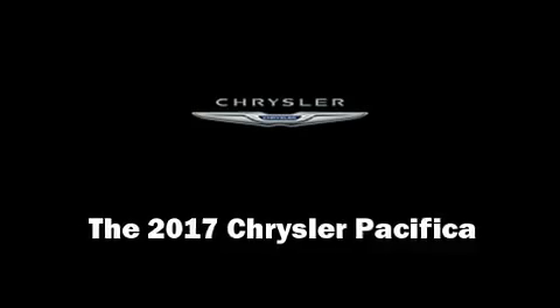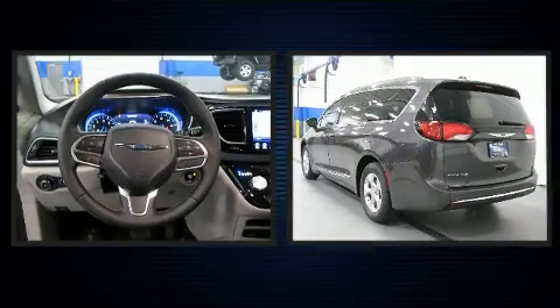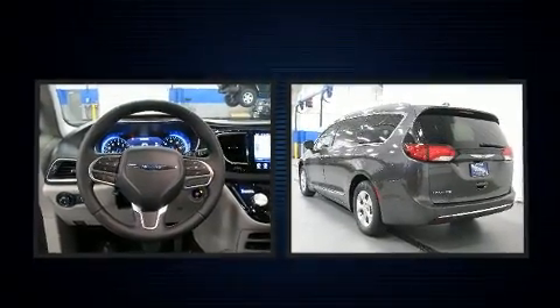Step into the 2017 Chrysler Pacifica. Under the hood, you'll find a six-cylinder engine with more than 270 horsepower, providing a smooth and predictable driving experience.